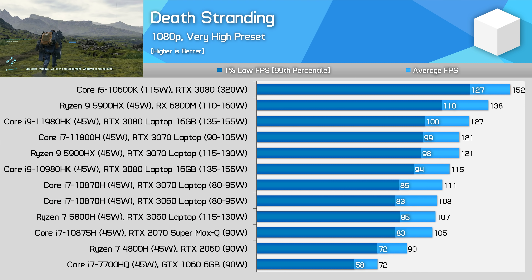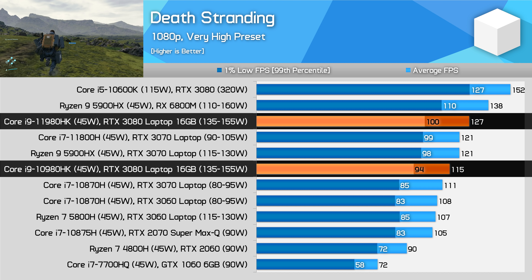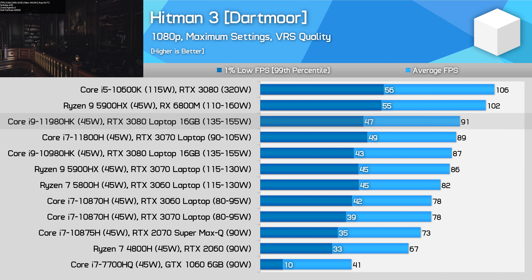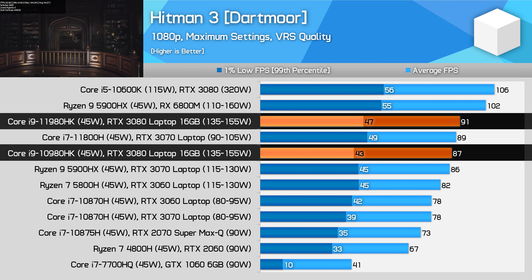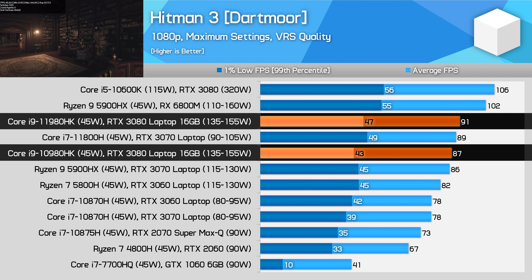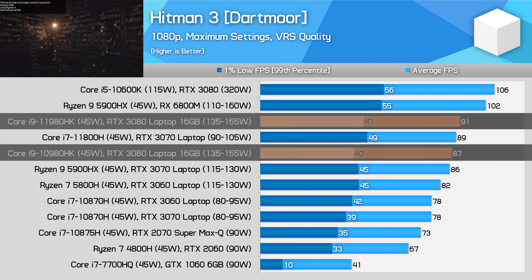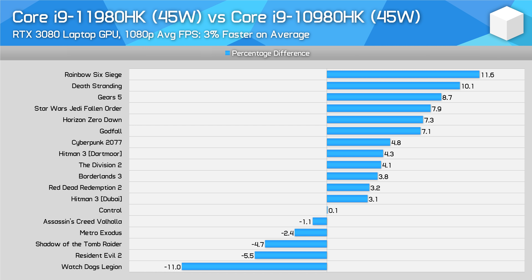Death Stranding is another solid result for the Core i9-11980HK, with a 10% performance uplift over the Core i9-10980HK, which is on the higher side for margins seen so far. Rounding things out we have the Hitman 3 Dartmoor benchmark — the difference is only 4% in favour of the new 11980HK, keeping it in the glut of modern laptop processors along with the 5900HX and 11800H. In a head-to-head comparison using the MSI GE76 with the RTX 3080 and either the Core i9-11980HK or Core i9-10980HK, on average at 1080p, the new 11th gen model was 3% faster across an 18-test sample. That's pretty negligible, and it's disappointing to see a performance regression of 5% or greater in 3 of the titles.